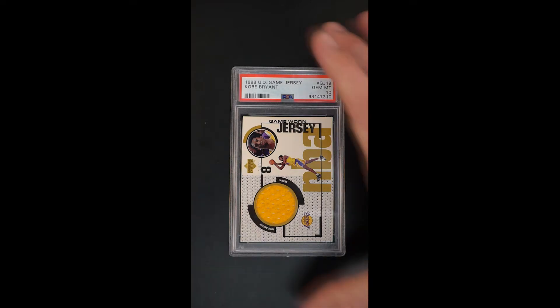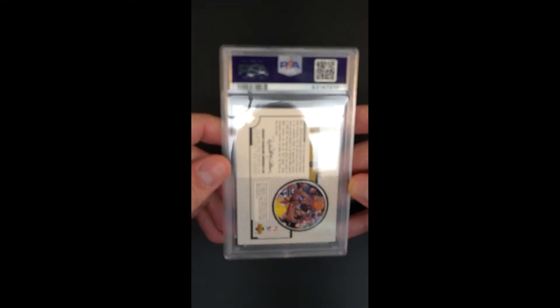What a showpiece — absolutely stunning from that second year of game jersey productions, Upper Deck really inventing the wheel around game-used jersey patches. The second year of it: Kobe, gorgeous gold patch. And the fact that it's received a Gem Mint 10 designation makes it pretty much otherworldly — absolutely stunning, just one of these cards that really has no equal.